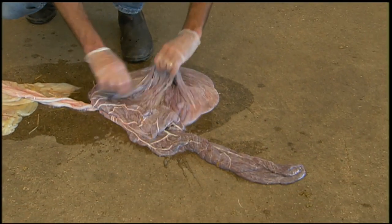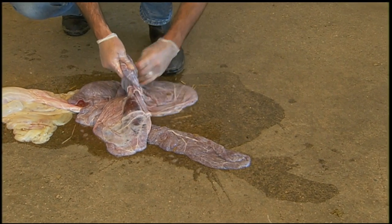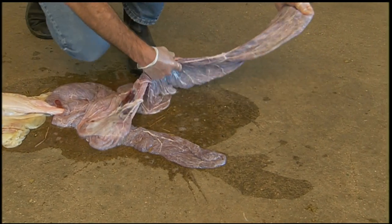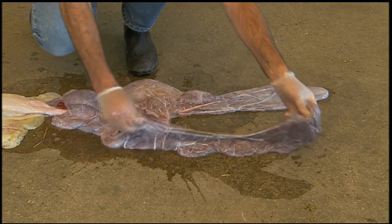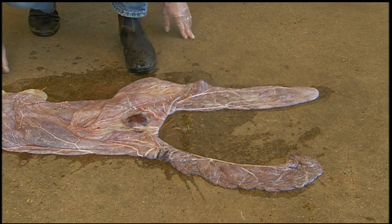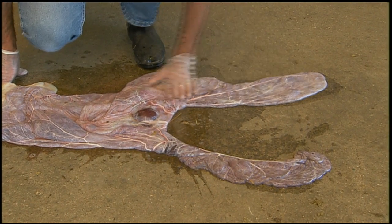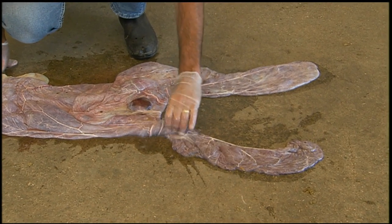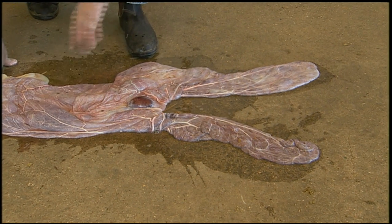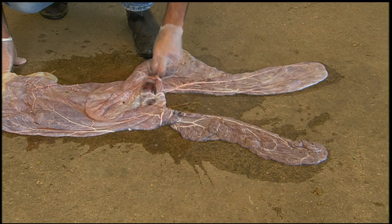That's the tip of one placental horn. We're going to spread the placenta out in a Y or F shape. We've got the pregnant horn here — it's always a little thicker, a little more edematous — the body of the placenta, and then the non-pregnant horn. We're looking at the allantoic surface. It's often a light pink with almost a purplish hue to it, and you can see prominent blood vessels easily on the surface of the placenta on the allantoic surface.